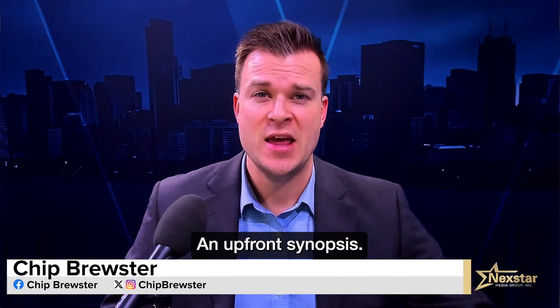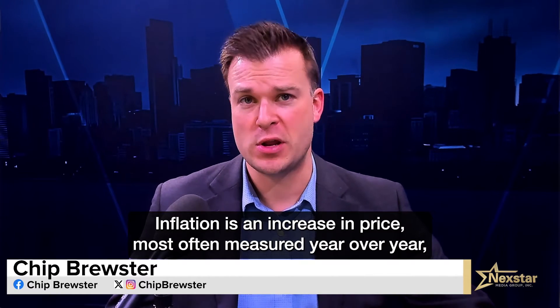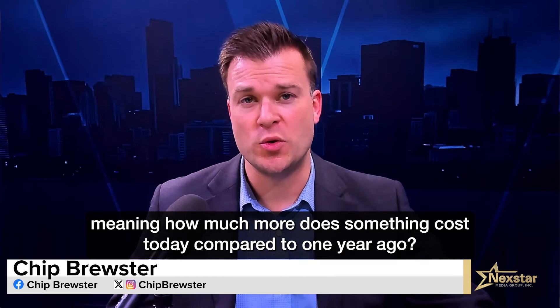An upfront synopsis. Inflation is an increase in price, most often measured year over year, meaning how much more does something cost today compared to one year ago?